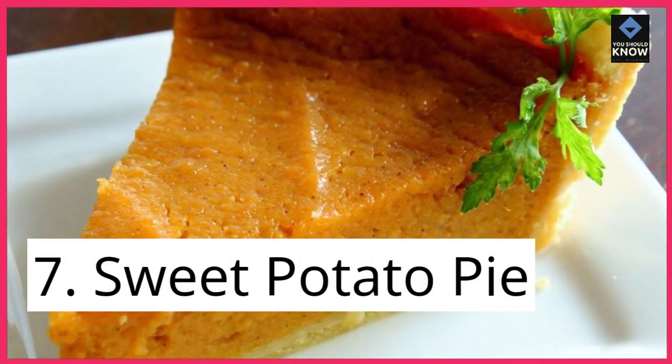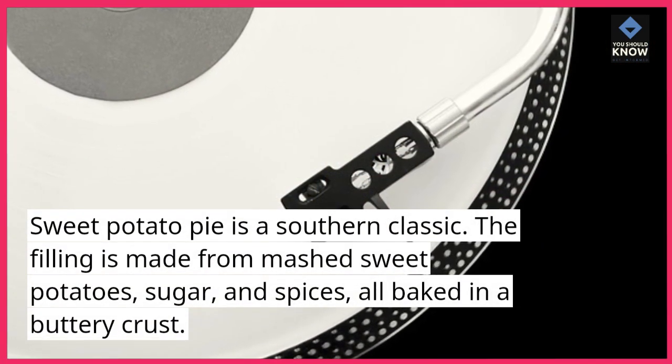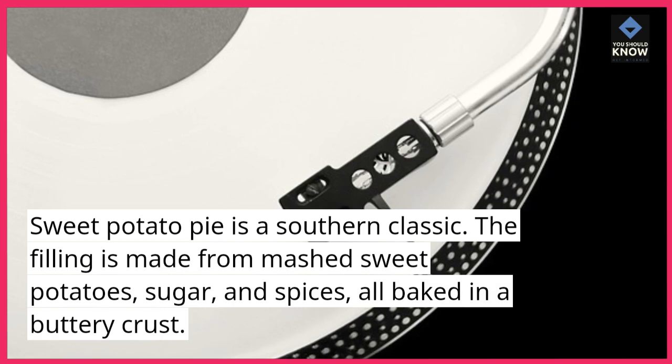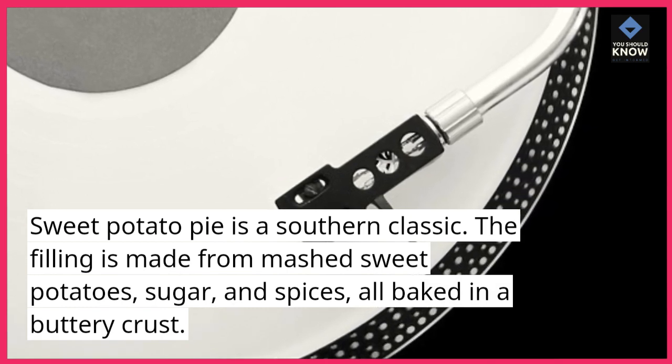7. Sweet Potato Pie. Sweet potato pie is a southern classic. The filling is made from mashed sweet potatoes, sugar, and spices, all baked in a buttery crust.